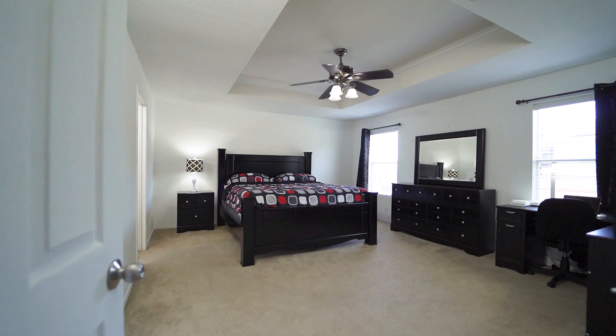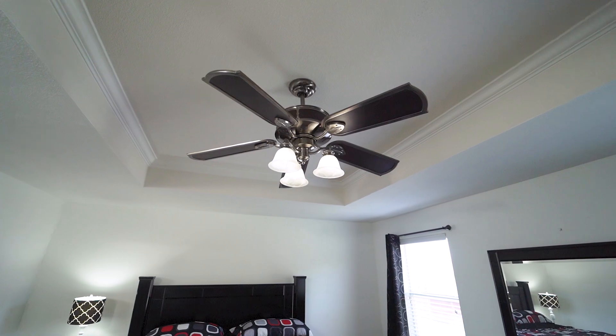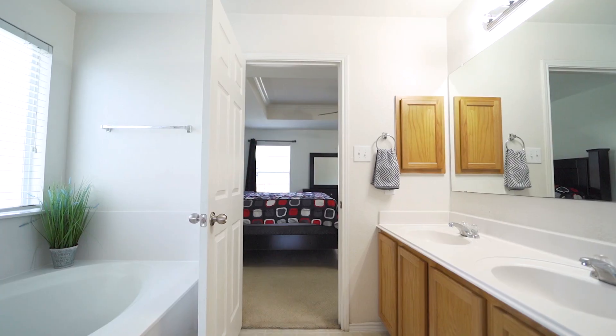The master boasts coffered ceilings, two large windows, a ceiling fan, and an en suite.